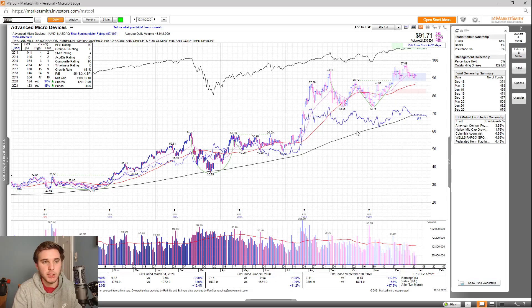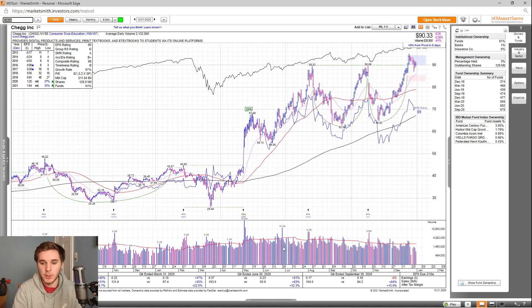Next up, we've got Chegg. Overall, looking at the earnings, you can see not much happened this past quarter, but there are signs in previous quarters that it can grow substantially. Looking at the estimates for 2021, it's up 31% with revisions up as well. The EPS rating is a 90, the group RS is only a D, SMR rating is an A, accumulation distribution is a B+, and the overall composite rating is 98. And looking at the fund ownership, you can see a nice increasing trend with five high-quality funds owning this stock.